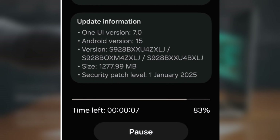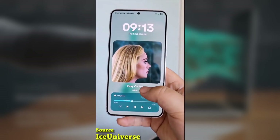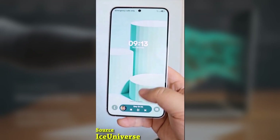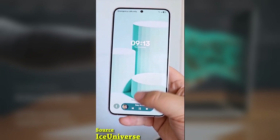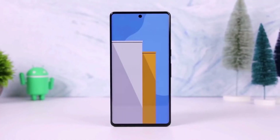If you're part of the beta program, you can grab the update by heading to Settings > Software Update on your Galaxy S24, S24 Plus, or S24 Ultra. If you don't see it immediately, keep checking periodically — it should appear soon.